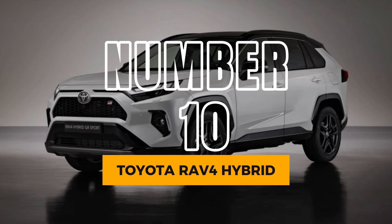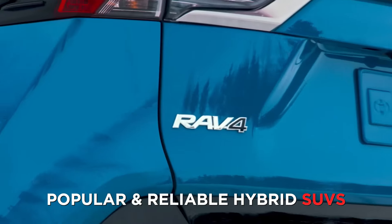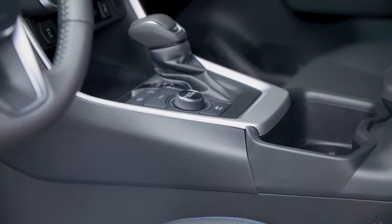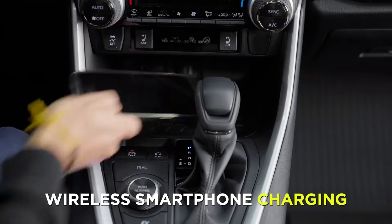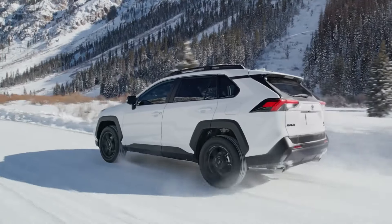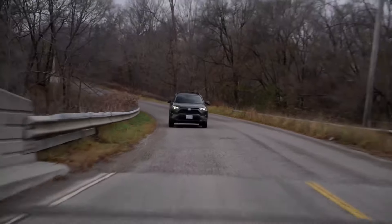Number 10: Toyota RAV4 Hybrid. Starting off our list is the Toyota RAV4 Hybrid, one of the most popular and reliable hybrid SUVs on the market. The RAV4 Hybrid offers a smooth and quiet ride, a spacious and practical interior, and a generous array of standard features, including a 9-inch touchscreen, wireless smartphone charging, and a suite of advanced safety and driver-assist systems. The RAV4 Hybrid also delivers impressive fuel economy, with an EPA-estimated 40 mpg combined. The only drawbacks are its bland styling and lackluster acceleration.